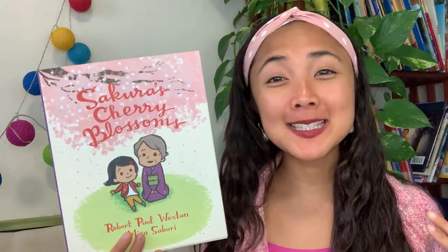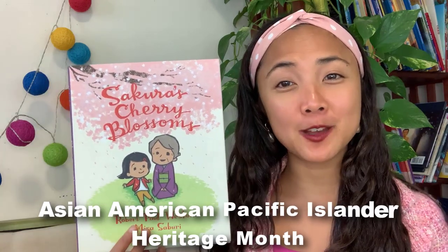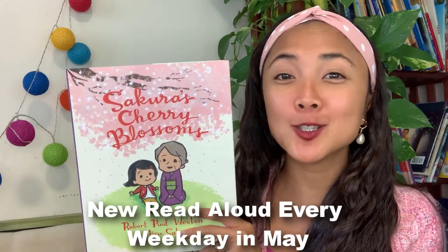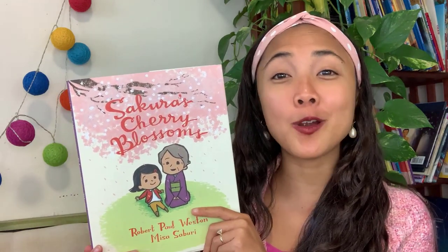Hey everyone, Maya here from My Storybook and welcome back to today's interactive read aloud. I'm so excited that you are here again to join us for My Storybook's special read aloud event celebrating Asian American Pacific Islander Heritage Month this May, where every weekday this month I will be sharing a new interactive read aloud featuring a children's book with Asian characters or a book that was created by Asian illustrators or authors.